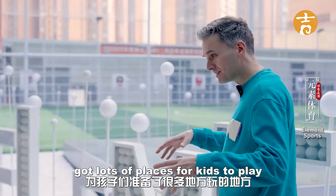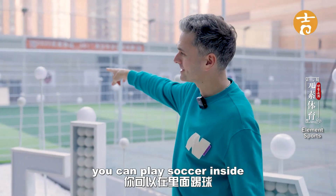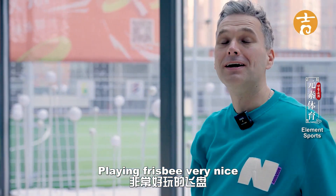Inside the shopping centre there are lots of places for kids to play, or for us adults to play. There's a small football field over here — you can play six-a-side. They also have frisbee, which has become very popular in China. Very nice.